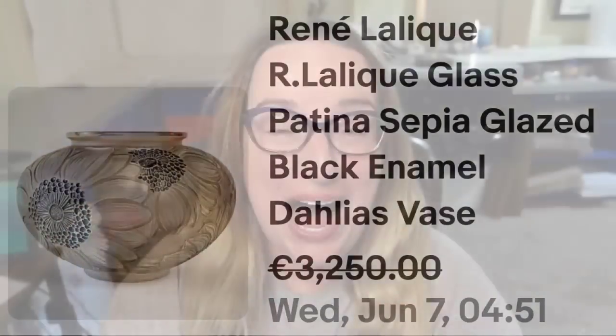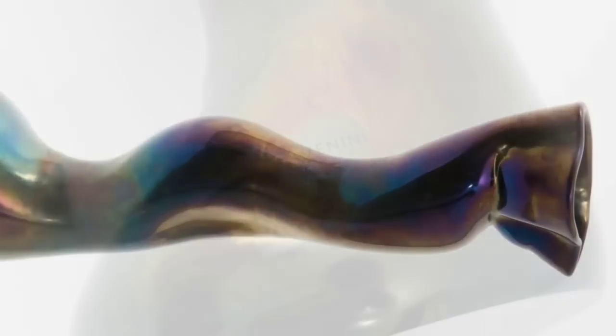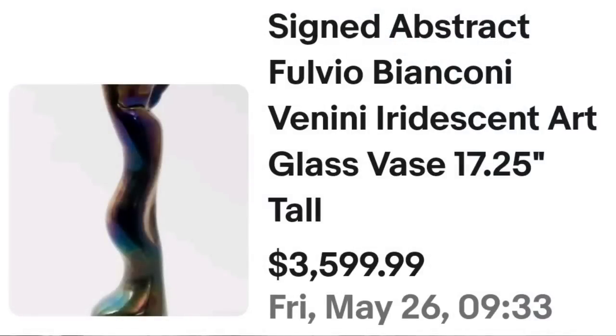We're up to our top three — super exciting. This first one is another iridescent glass one. This is a signed abstract Fulvio Bianconi Benini iridescent art glass vase — this is an Italian piece that sold for $3,599. Here you can see this vase up close; I love the oil spill look. On the bottom it is marked Benini down at the base, and if you look on the bottom of this one, it is actually signed as well — from 2003, signed Bianconi. An absolutely great sale at almost $3,600.